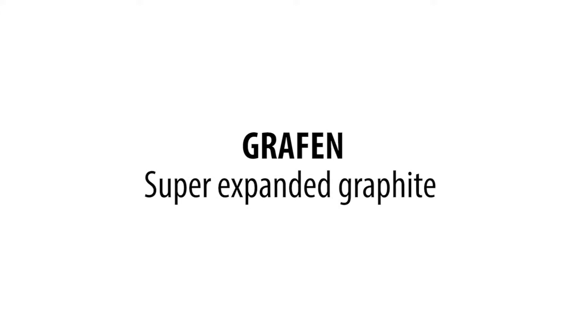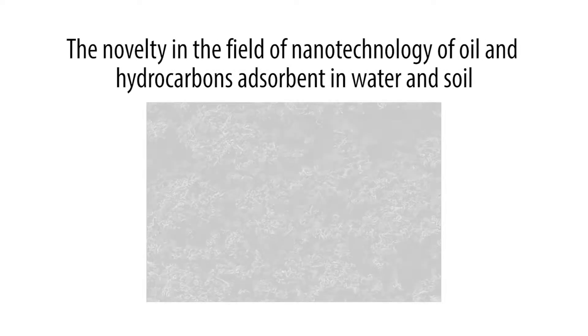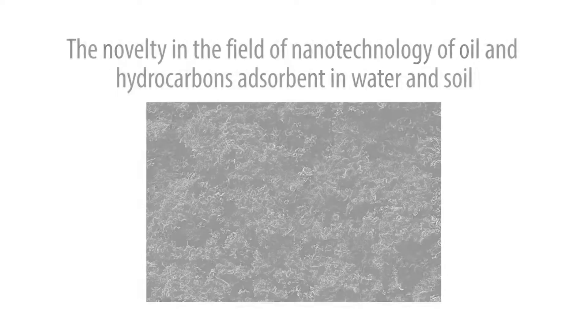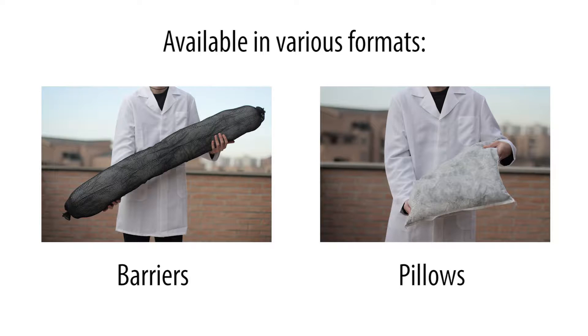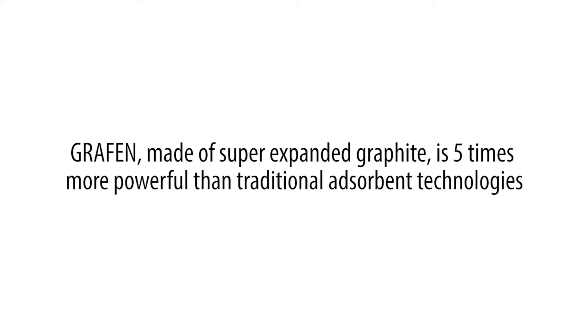Graphene — super expanded graphite — is a novelty in the field of nanotechnology for oil and hydrocarbon absorption in water and soil. It is available in various formats: barriers, pillows, and granular product available in bulk for bath treatments, barriers, and floating pillows for open environments. Graphene, made of super expanded graphite, is five times more powerful than traditional absorbent technologies.